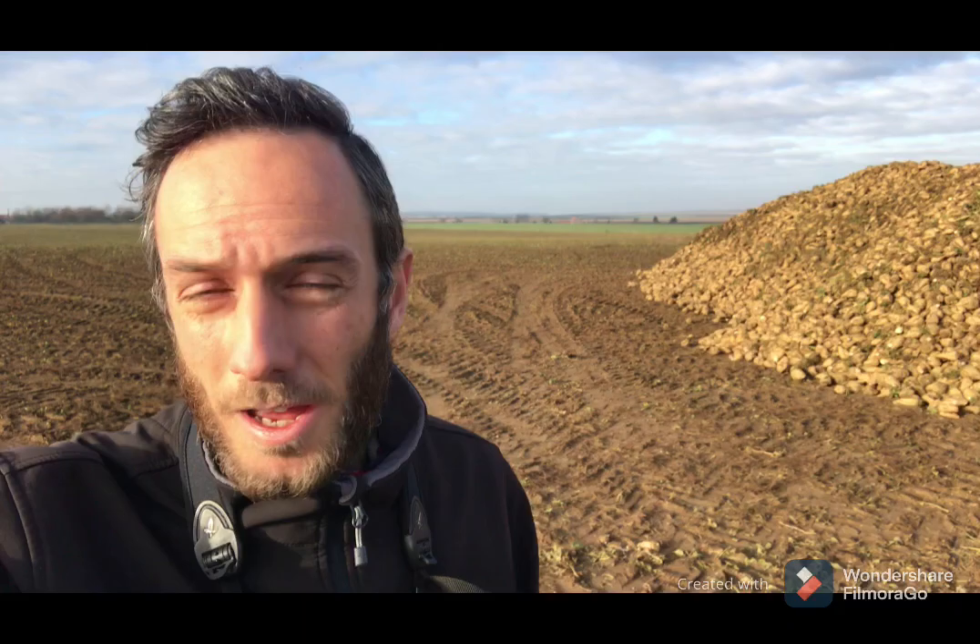You probably noticed in my intro that I was standing in front of a massive pile of sugar beet — it's called a clamp. I'm standing in front of a field that's recently been harvested. This is one of the main food sources for our pink-footed geese returning here each winter. Safe feeding and roosting sites are key for the birds, but the reliable food sources is probably one of the most important things, and sugar beet has traditionally been that.